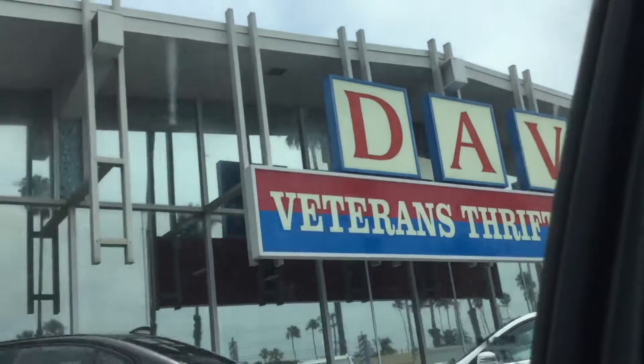We're currently dropping some stuff off at DAV. It turns out they're not taking donations at this time, so we're going to go on our hike and then proceed to a Goodwill.